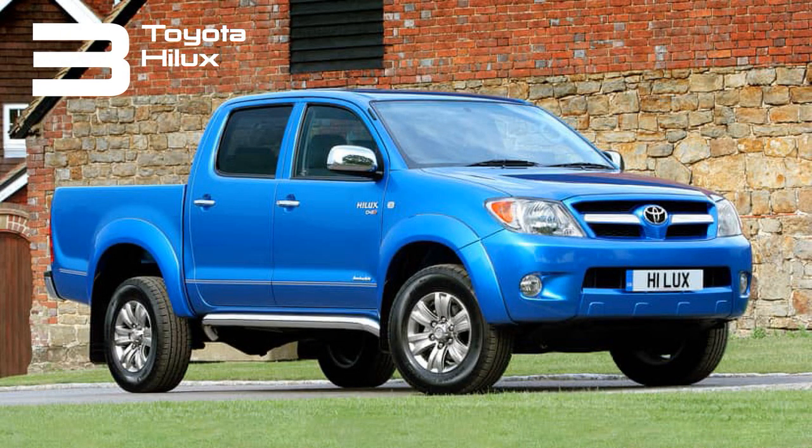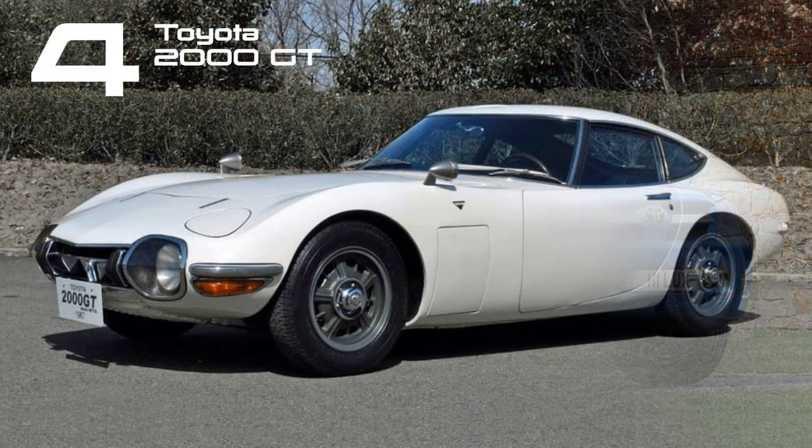The Toyota Hilux, renowned for its indestructibility as showcased in Series 3 of Top Gear, made its debut in 1968 and has evolved through eight generations. In 2023, it maintains its pleasingly old-school charm with real leaf springs and robust diesel engines.